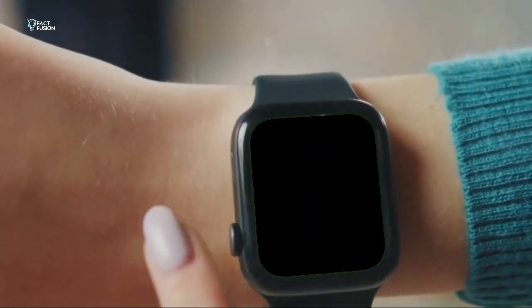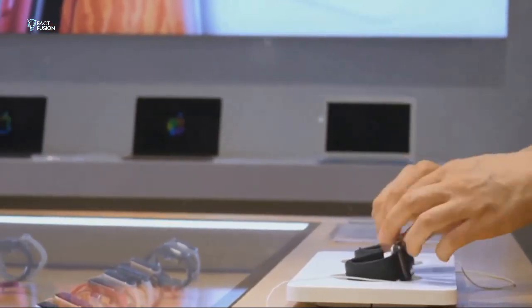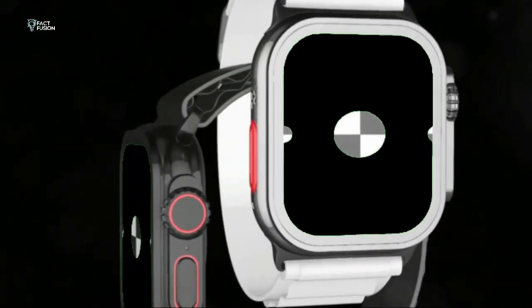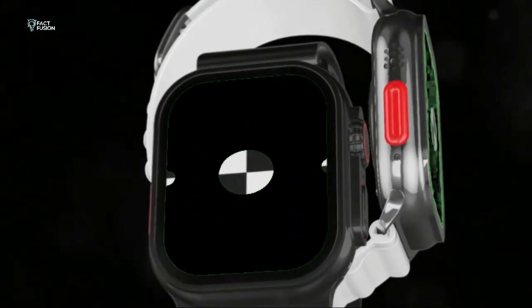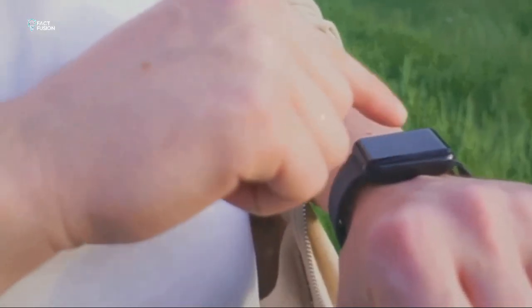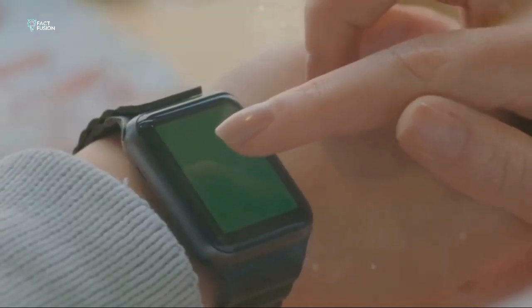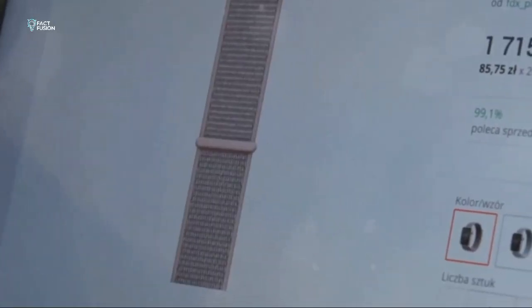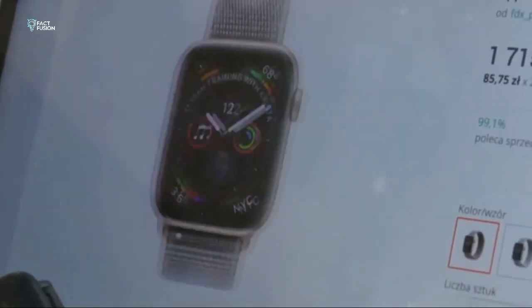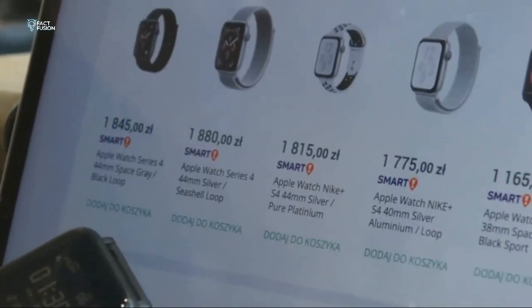Yo, what's up everybody, MKBHD here. Apple just dropped their latest and greatest smartwatches and we gotta break them down. We're talking Apple Watch SE2 and Series 9 — two awesome choices, but which one comes out on top? We're diving deep into the specs, the features, and everything in between to help you decide which Apple Watch deserves a spot on your wrist. Let's get into it.